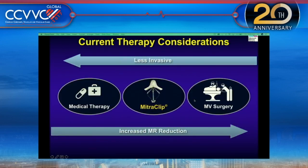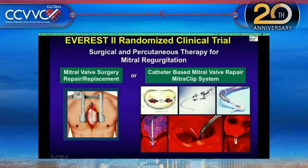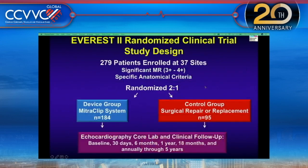Secondary mitral regurgitation similarly shows that rehospitalization and severity depend on how severe the MR is. Current therapies include good medical therapy, surgery, and what is called the MitraClip. The EVEREST II randomized clinical trial randomized patients to mitral valve surgery or catheter-based mitral valve repair using the MitraClip system — a 2-to-1 randomization of close to 279 patients with 3-plus significant MR, with echocardiographic and clinical follow-up up to five years.